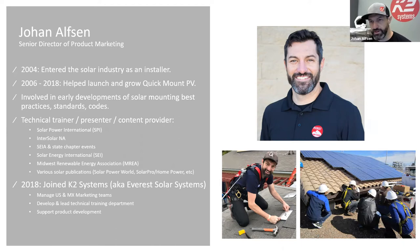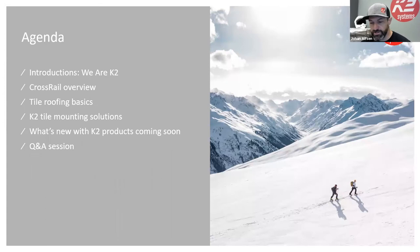I've been involved in code compliance, roofing best practices, product development on the mounting side, teaching classes, and doing trainings. I've worked with conferences like NAPSEP, SPI, InterSolar, all the different SEIA chapters and states. SEI and MREA are good training organizations I've worked with on trainings, articles, and publications. My specialty is roofing and mounting for solar.